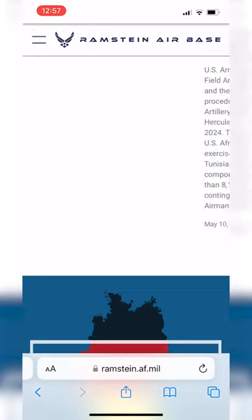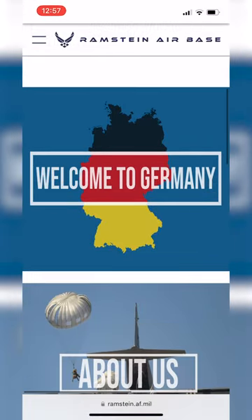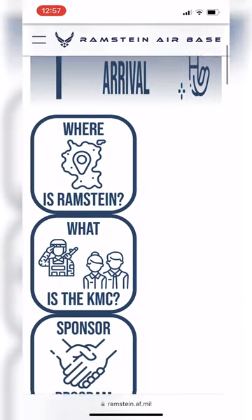We start on Ramstein's main page, ramstein.af.mil. First, scroll down to the Welcome to Germany picture and tap on it. Then you'll see this page with lots of buttons for different processes.